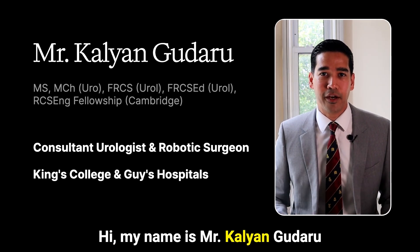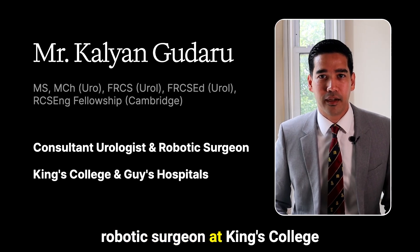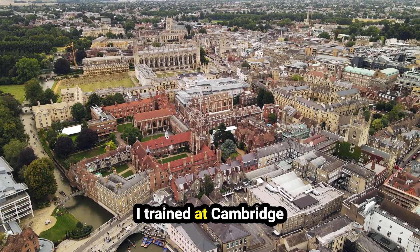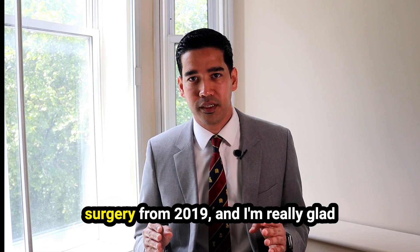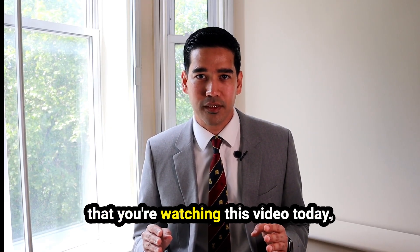Hi, my name is Mr. Kalyan Gudaru and I'm a consultant urologist and robotic surgeon at King's College Hospital and Geiss Hospital in London. I trained at Cambridge and I have extensive experience in robotic surgery. I've been specializing in this form of surgery from 2019 and I'm really glad that you're watching this video today.